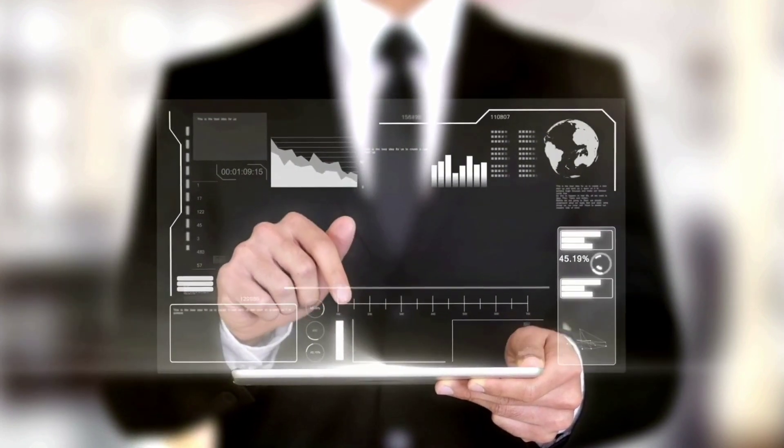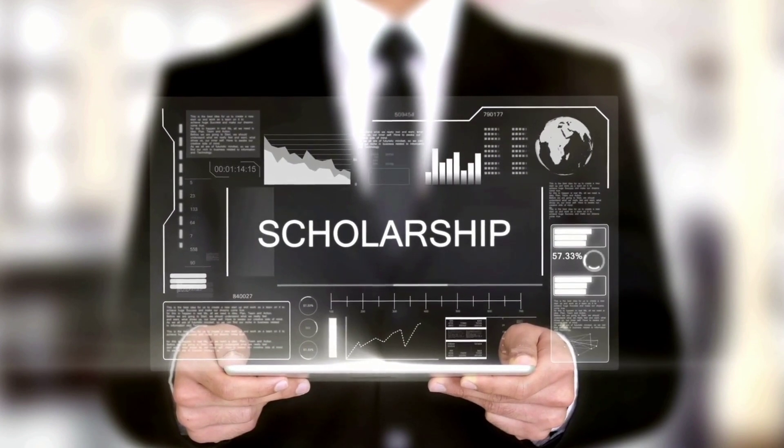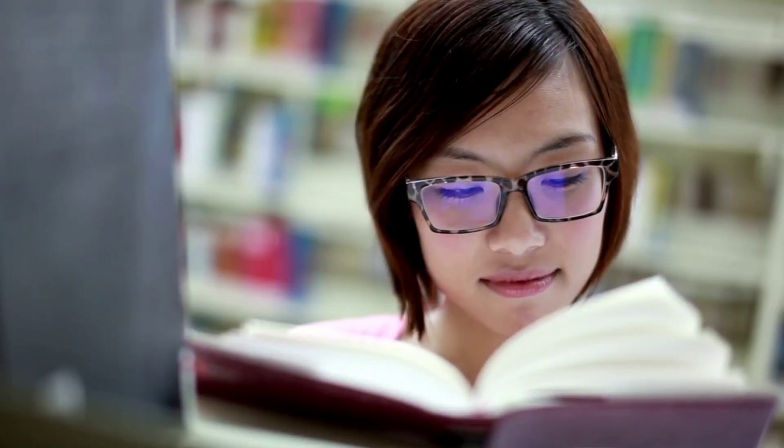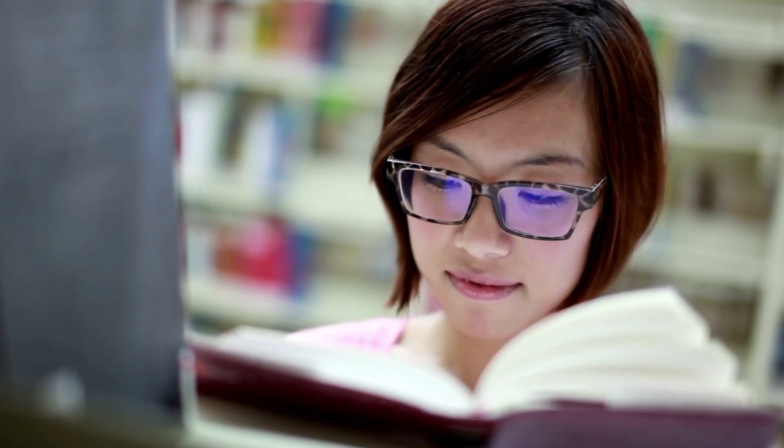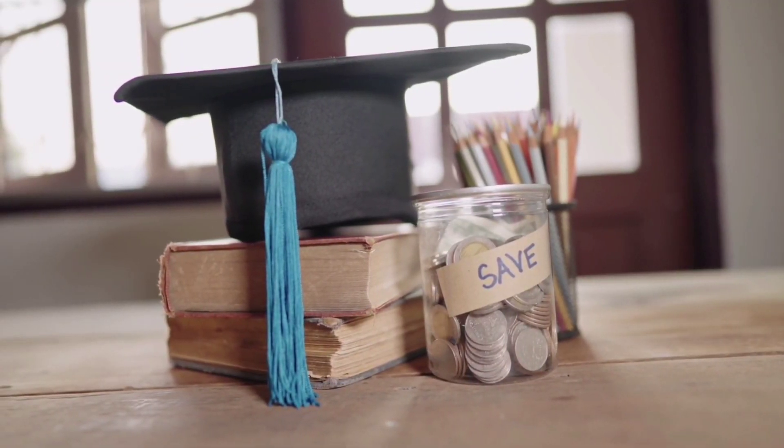The University of Salford offers three scholarships that are really important for international students. The first is the Salford International Excellence Scholarship which offers £5,000 off your tuition fees — so at BSc level your fees would be £11,000 and at MSc level £10,000 if you get the scholarship. The second is the Global Excellence Scholarship offering a rebate of almost £3,500, and the third is the Global Silver Excellence Scholarship offering £3,000 off your tuition fees. I definitely recommend checking out all three.